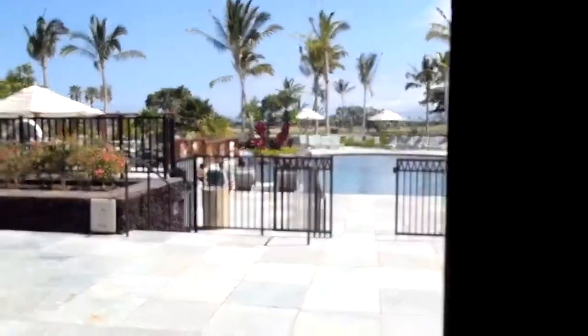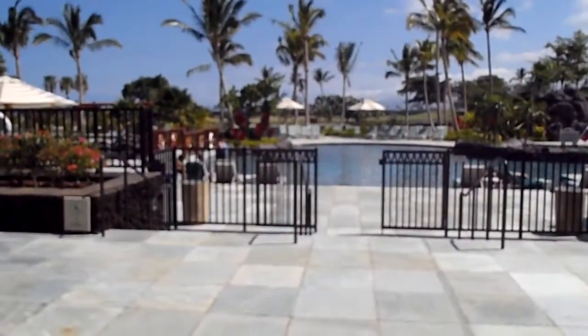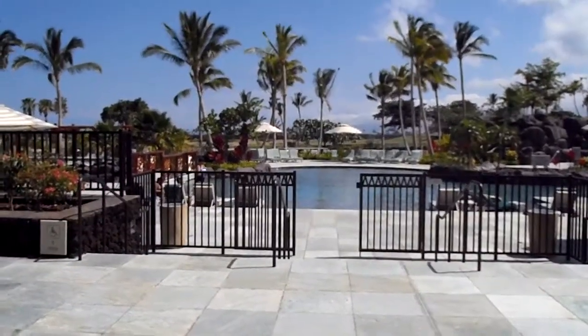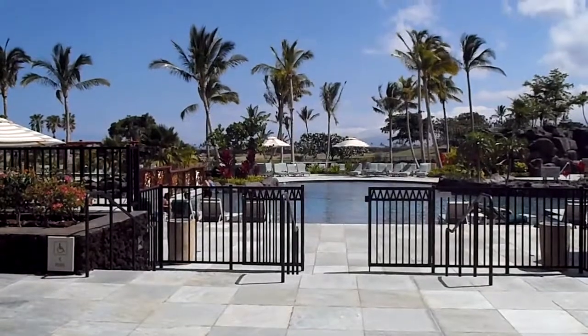Now I'm going to go back out to the pool and join my husband and my daughter. I hope you enjoy these videos. Let Hilton know that they need to do more promotion of this sort.